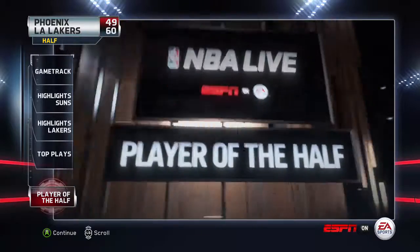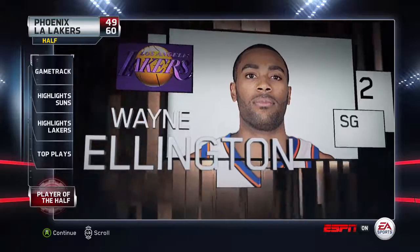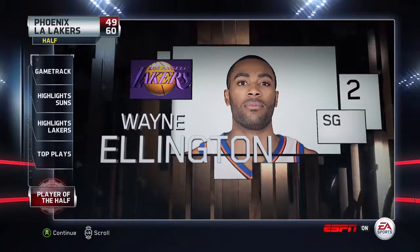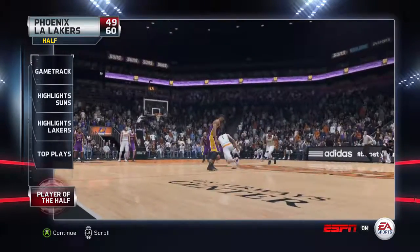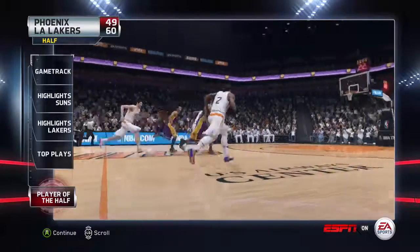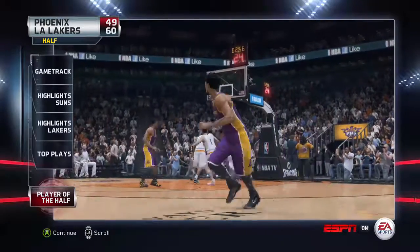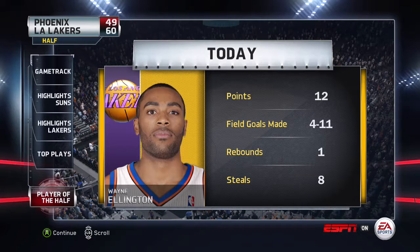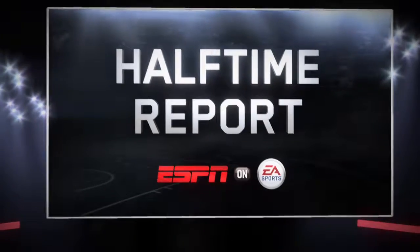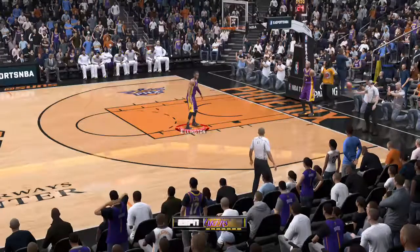Player of the half. Ellington did an incredible job on defense, particularly when it came to being a pickpocket. He killed a number of the opposition's possessions. Let's check out his stats. Thanks for joining us for the Halftime Report. The second half is about to get started. Welcome back to the game.